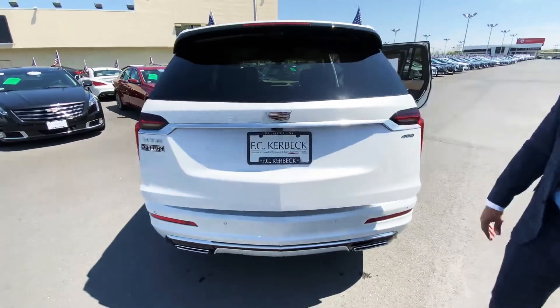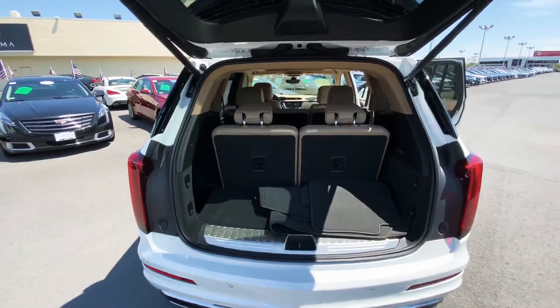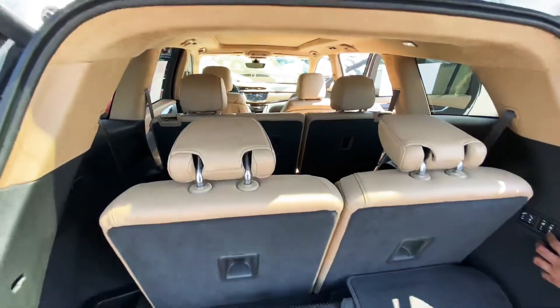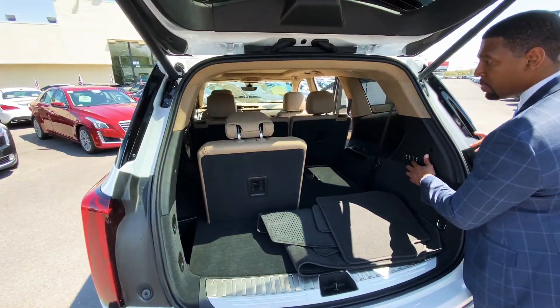Power liftgate here. You have a little storage area, and if you don't have any passengers in the third row seat, you can easily drop those seats with the push of a button for more cargo space.